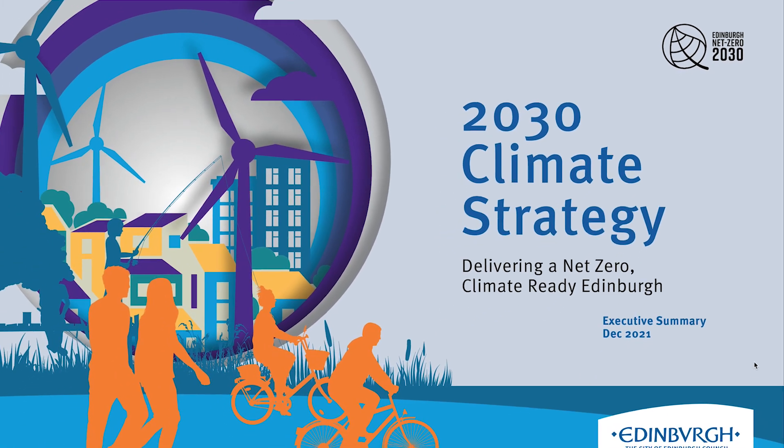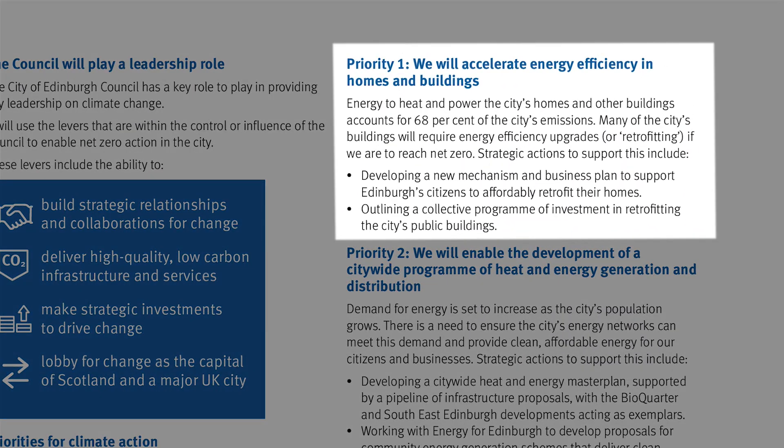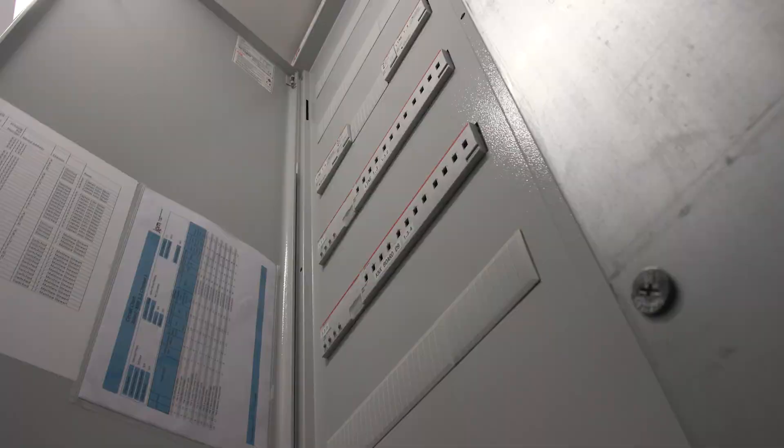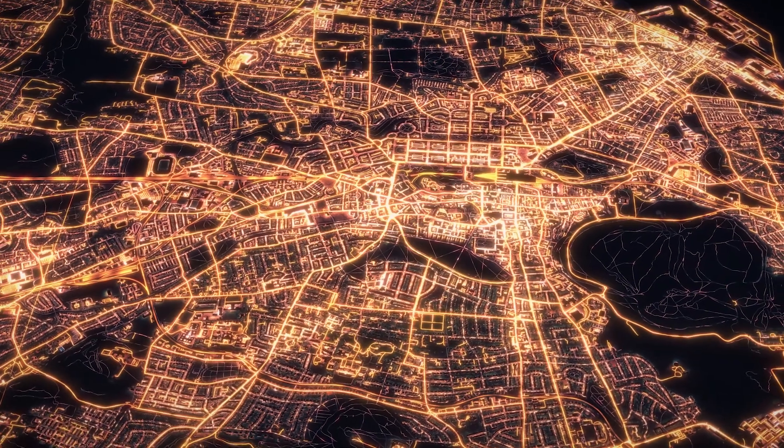Accelerating the energy efficiency of homes and buildings is the number one priority in Edinburgh's 2030 climate strategy, and that's something developers say can only be achieved with the help of technology like this — bringing together building automation with energy monitoring, and putting the cutting edge in the service of the deeply historical.